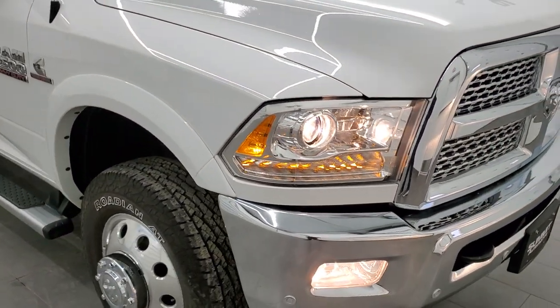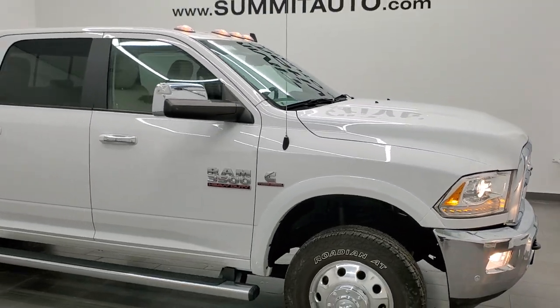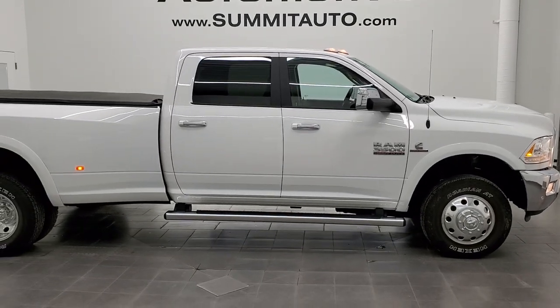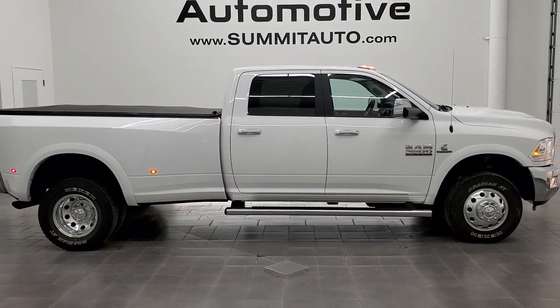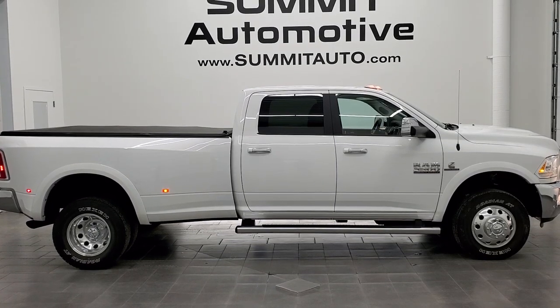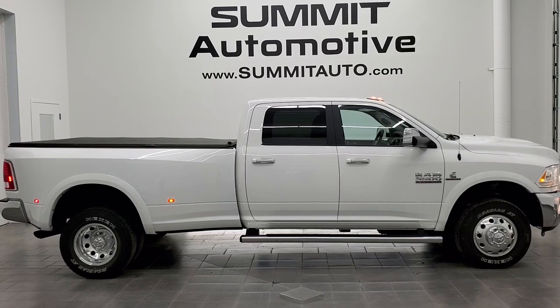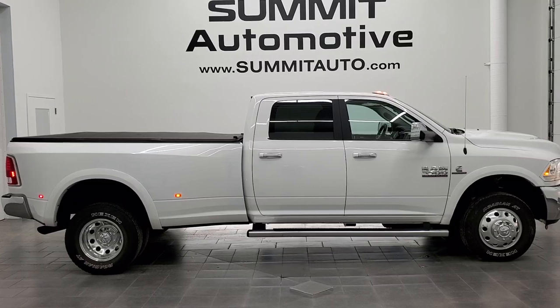I would highly recommend this truck from a quality and condition standpoint. To see more pictures of this truck or one of our other 450 new and used cars, trucks, SUVs, minivans, Wranglers, half tons, three-quarter tons, or one tons, go to www.summitauto.com. Full pictures and descriptions of every single vehicle from two locations are all at summitauto.com. For more HD videos, go to youtube.com/summitauto. Remember to like, subscribe, and share on this video and all the videos you see there.